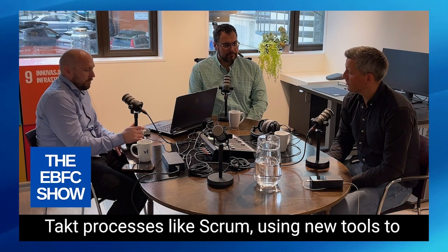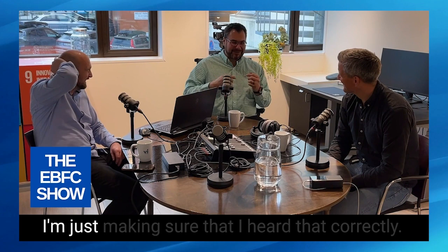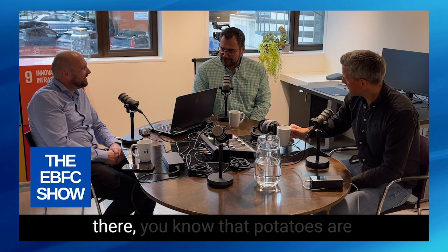Did you say you work as a potato? I'm just making sure I heard that correctly. For those science nerds out there, you know that potatoes are amazing storehouses of energy and you can power all kinds of things with potatoes. So if your project is running low on power in Molde, contact Cindre — he will boost your power.